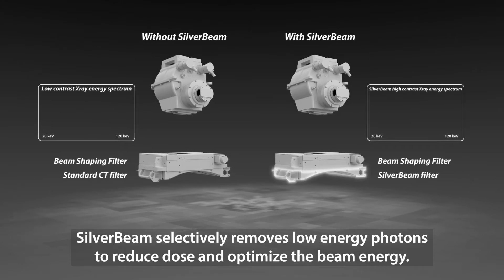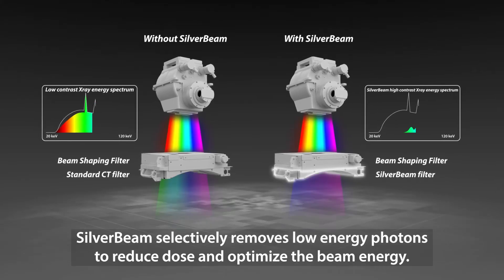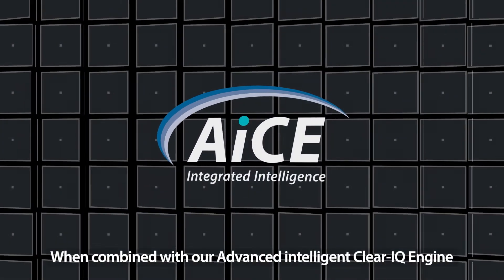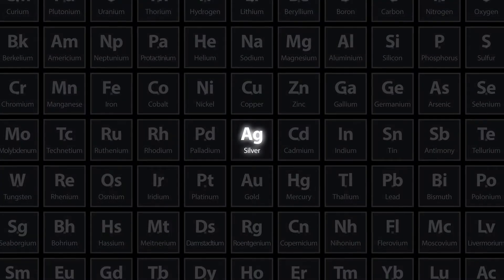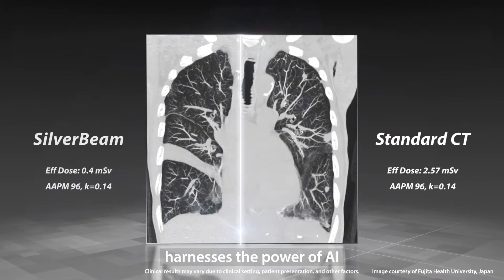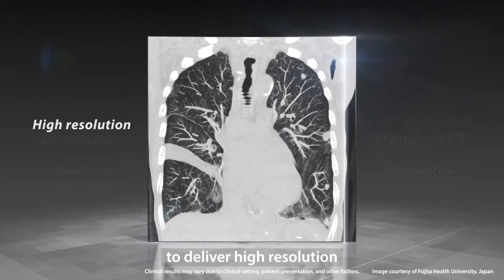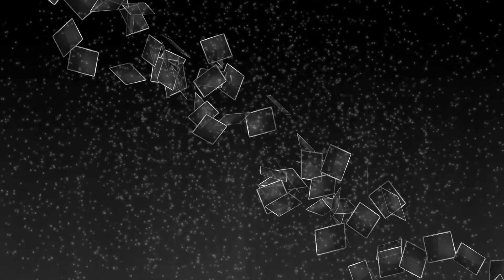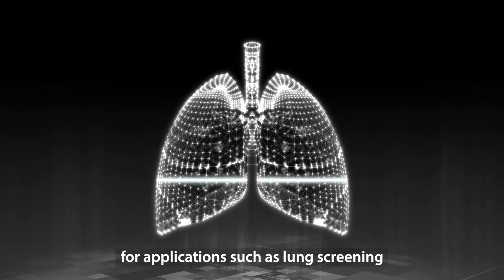Silverbeam selectively removes low-energy photons to reduce dose and optimize the beam energy. When combined with our advanced intelligent ClearIQ engine, this beam-shaping energy filter harnesses the power of AI to deliver high-resolution and low noise, for applications such as lung screening.